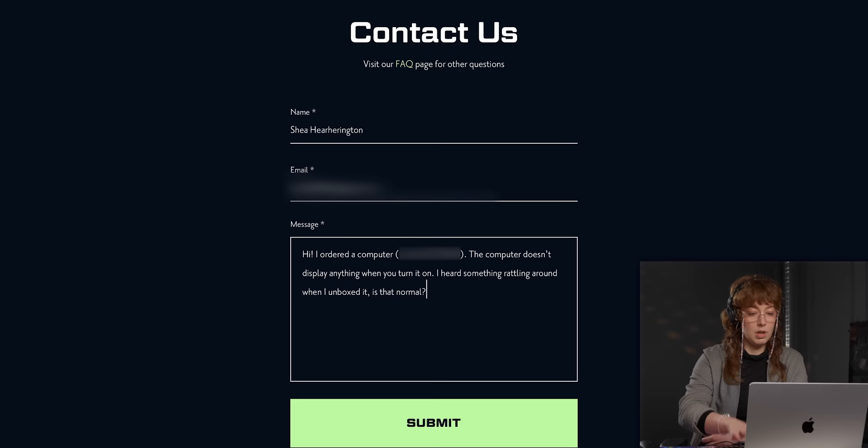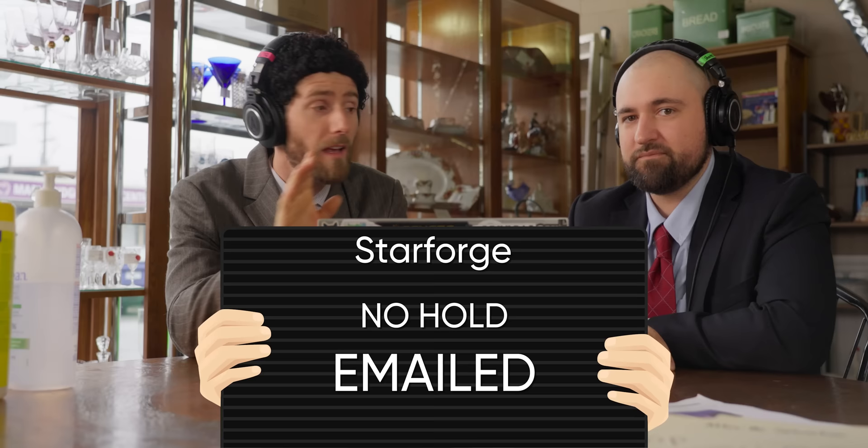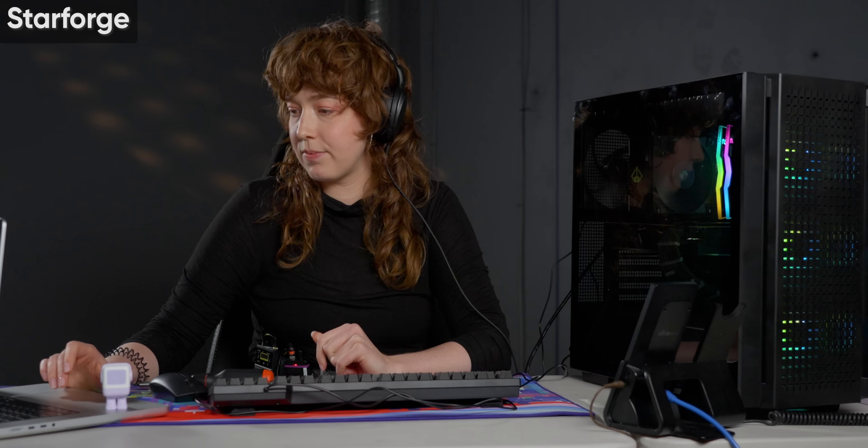All right, so we were reaching out: 'Hi, I ordered a computer. That computer doesn't display anything when I turn it on. I heard something rattling around when I unboxed it. Is that normal?' We have a call scheduled later with StarForge — at least their email response is to schedule a call with you. The last email we had sent over was relating to the presence of the Easy Debug LED.